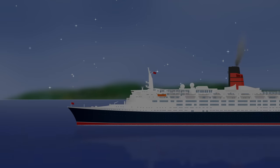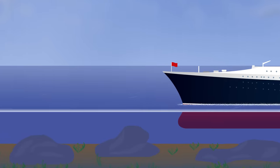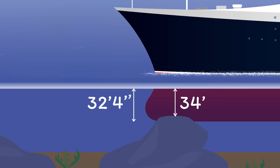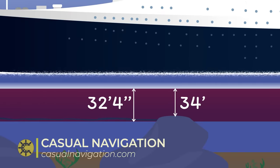In 1992, the passenger liner QE2 grounded on a rocky shoal south of Cuttyhunk Island, Massachusetts. Bizarrely, the rocks that she hit were around 34 feet underwater, but her draft was only 32 foot 4. So how could she possibly have hit them, let alone manage to damage in excess of 400 feet of her hull in the process?